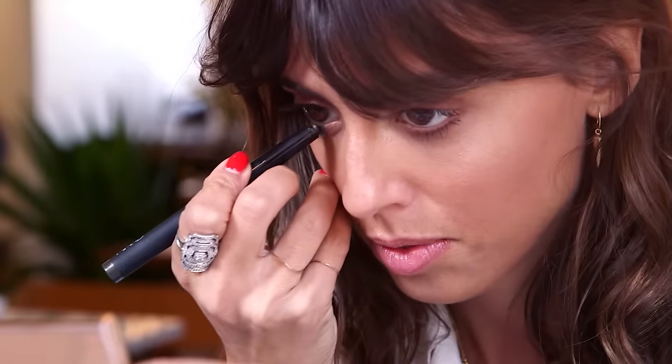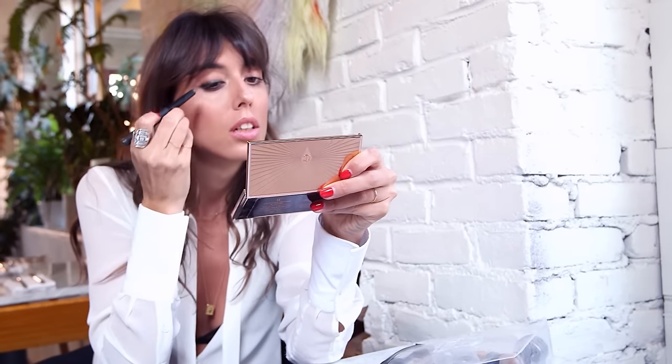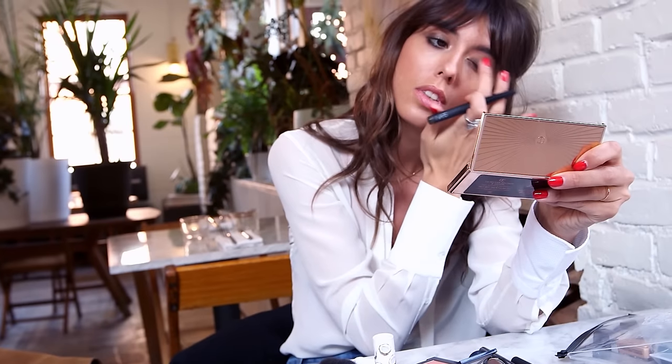The first product I'm gonna use on my eyes is this jumbo pencil. I'm gonna apply it in my waterline between my lashes, on the top eyelid, and on the bottom eyelids close to the roots, and then I'm just gonna blend it with my finger. It's gonna bring some intensity to my eyes and also create a very good base to apply the pigments.